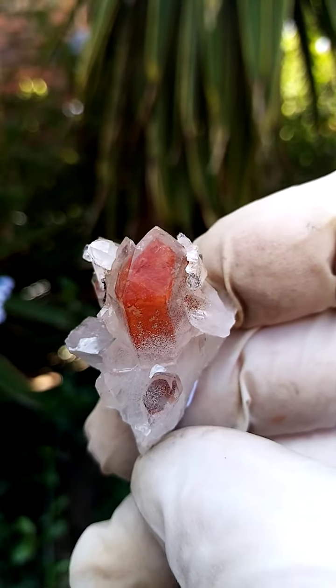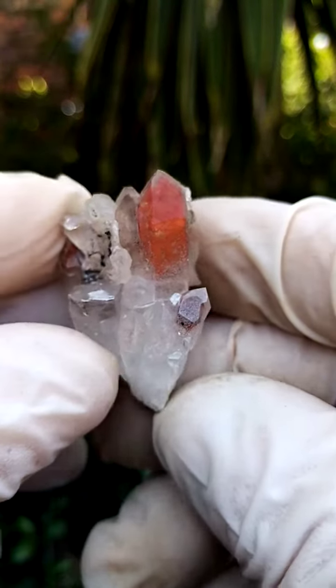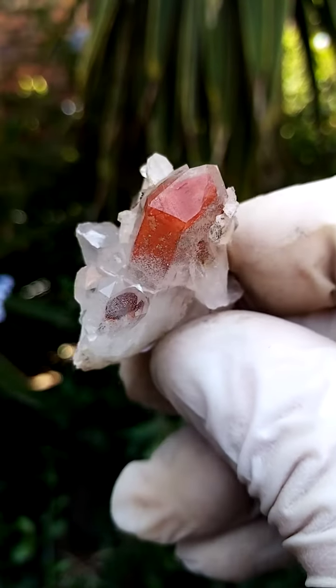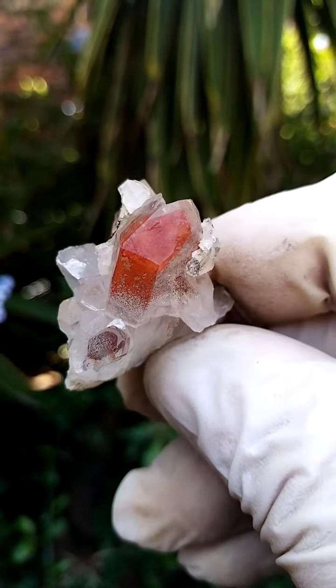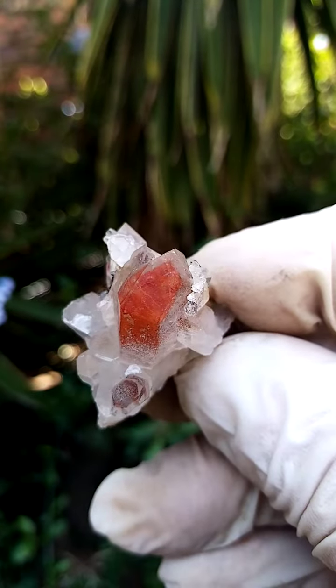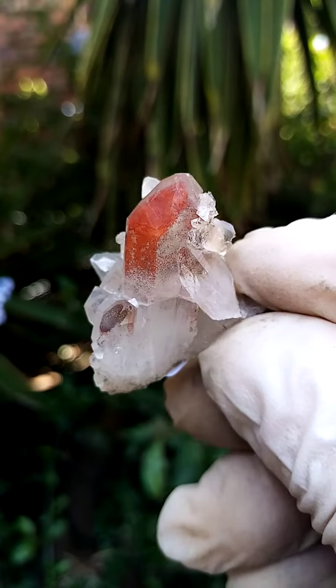You'll probably find that those little grey flecks would have been part of the solution of the second generation of quartz which went through. From a display point of view, not a very large piece — lovely colour, nice red inclusion. And this is what we want from the Orange River quartzes, or the little red phantoms, what they are famous for: red to milder red.